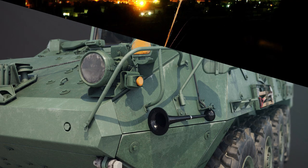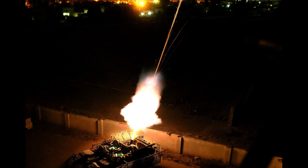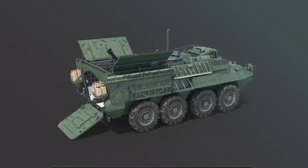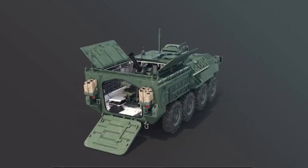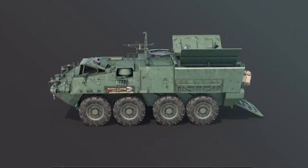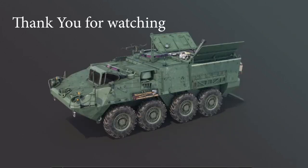The first M1129 vehicles were put into service in spring 2005 with the 172nd Stryker Brigade Combat Team. The 172nd Stryker Brigade deployed to Iraq in August 2005, being the first unit to fire the M1129 MCV-B in theater.